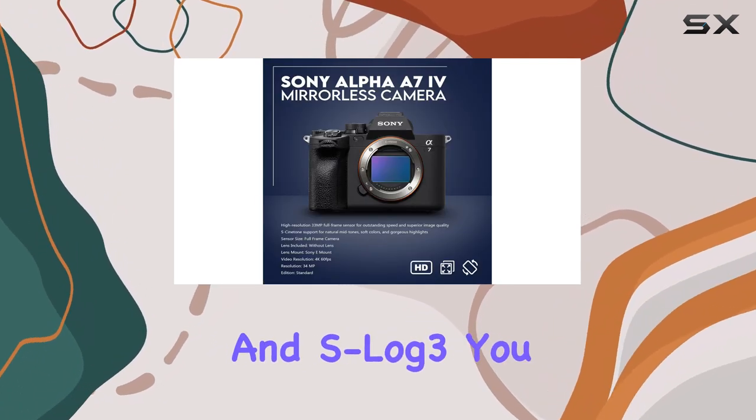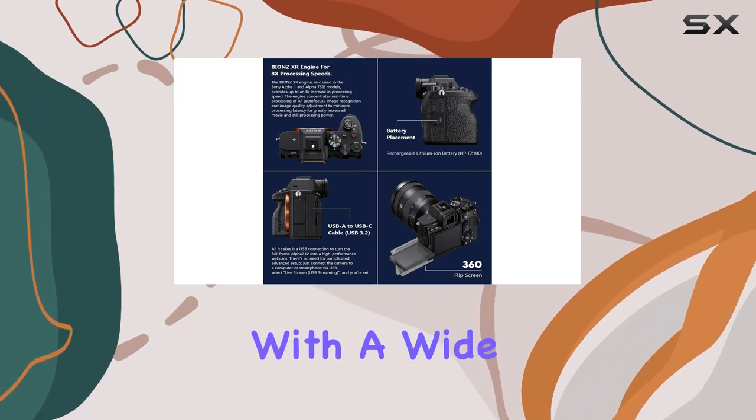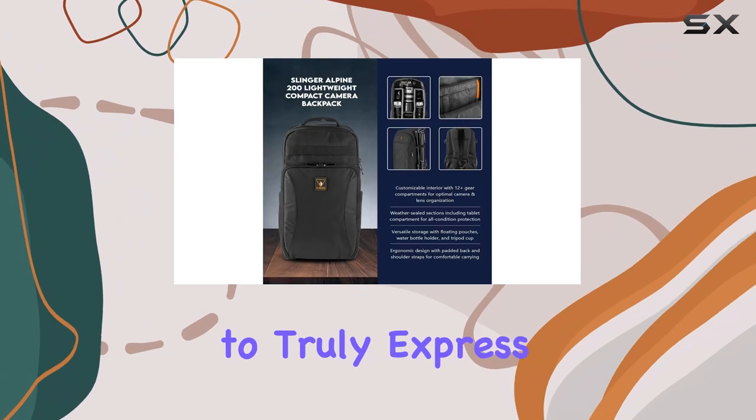With S-Cinetone and S-Log3, you have the power to create unique, cinematic looks with a wide dynamic range. This opens up a world of creative possibilities, allowing you to truly express your artistic vision.